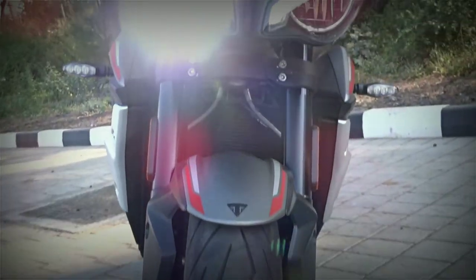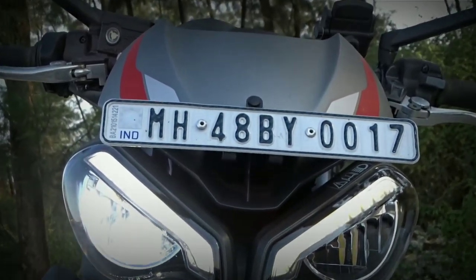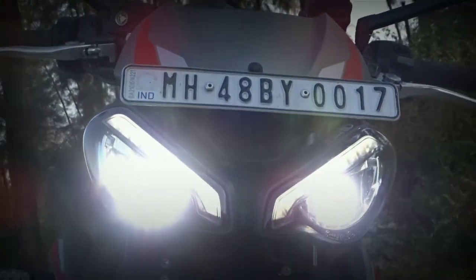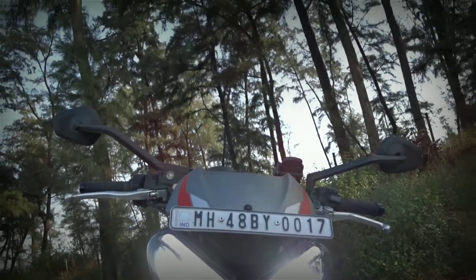The main striking difference between the old Street Triple and the new one is the new twin LED headlamps, which look great, and the aggressive new styling just adds character to this bike.